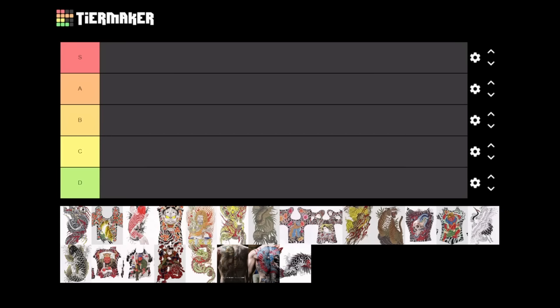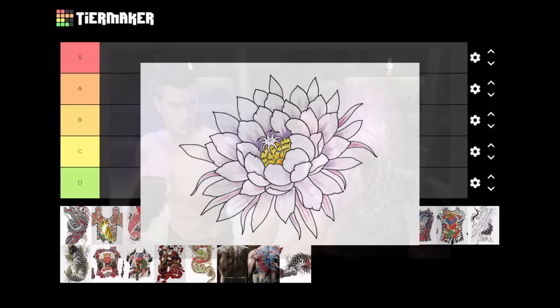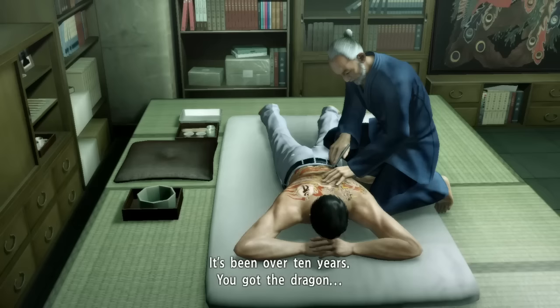So here we have a total of 22 pieces featured from Yakuza 1 all the way to Yakuza 7. There are evidently some pieces missing — like Yumi's flower from Yakuza 1 and even Oba's back piece from Kuroyo 2. But for the purposes of this video, we'll stick to what is presented here.